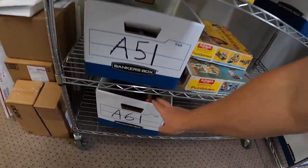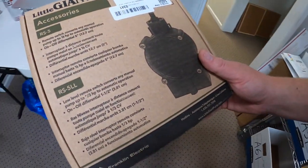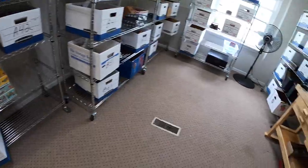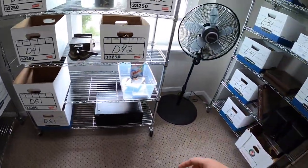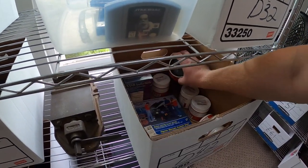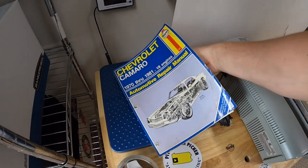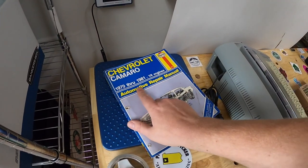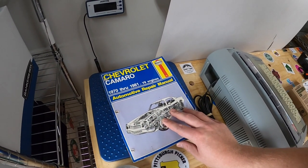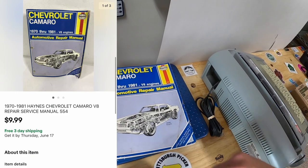Next is down in A61 — it is this Little Giant pump accessory. That sold for $24.99 plus shipping. I also sold a service repair manual — something I've had for probably a year or longer. It's for Chevy Camaros between 1970 to 1981. I paid maybe a quarter for it and it sold for $9.99 plus shipping.